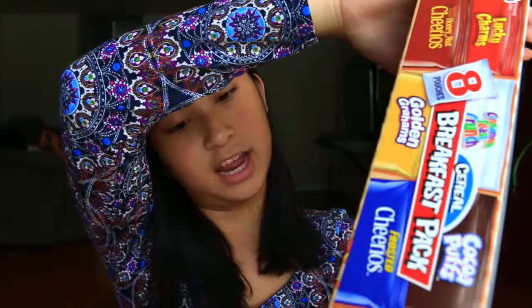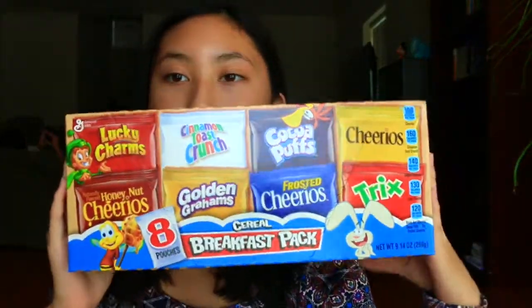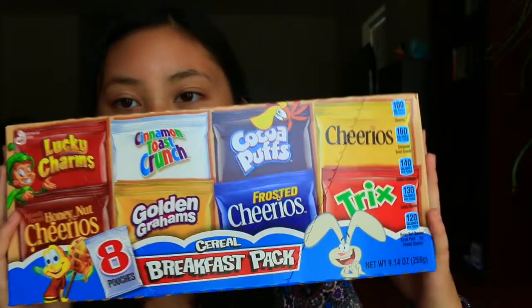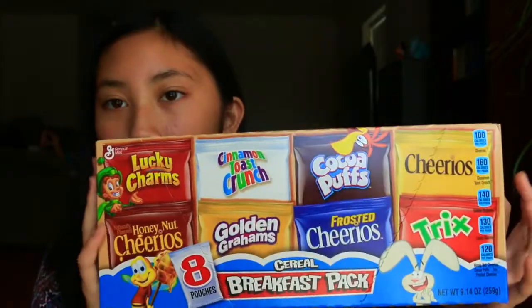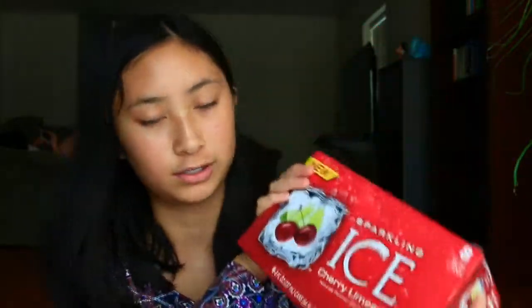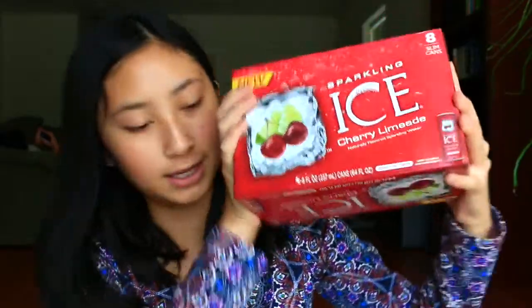My mom got this 8-pouch cereal variety pack. It comes with Lucky Charms, Cheerios, Cinnamon Toast Crunch, Golden Grahams, Frosted Cheerios, Cocoa Puffs, and Trix — 8 of my favorite cereals. They also got the Sparkling Ice Cherry Limeade Sparkling Water, which is going to be delicious.